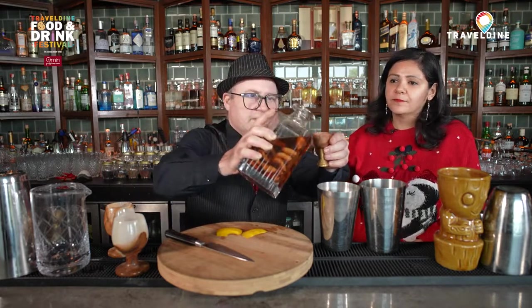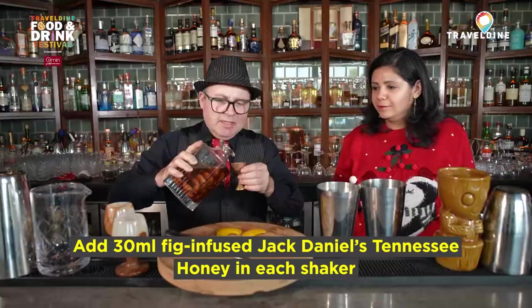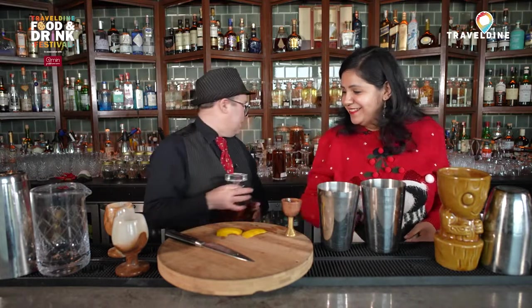With most infusions, if it's a fresh fruit you're going to strip out all the flavor in the first 24 hours. If it's a dried fruit it's probably going to take about three or four days. Once all the flavor is out there's not a lot more going to be added — so it's more about getting the right amount of flavor rather than the right amount of time. Now we're going to add in 30 mils of fig-infused Tennessee honey whiskey. Fig is definitely one of the fruits of wintertime.